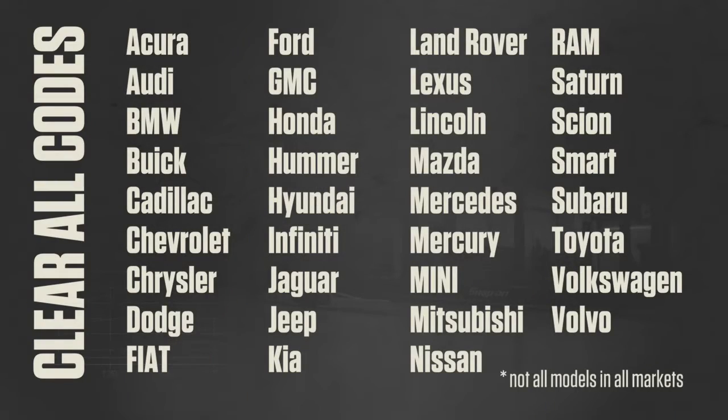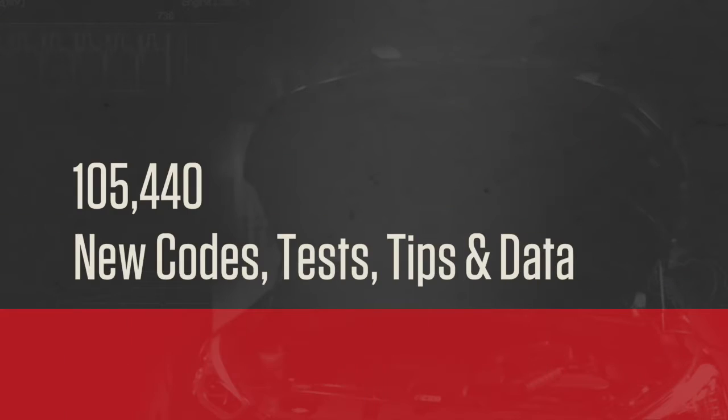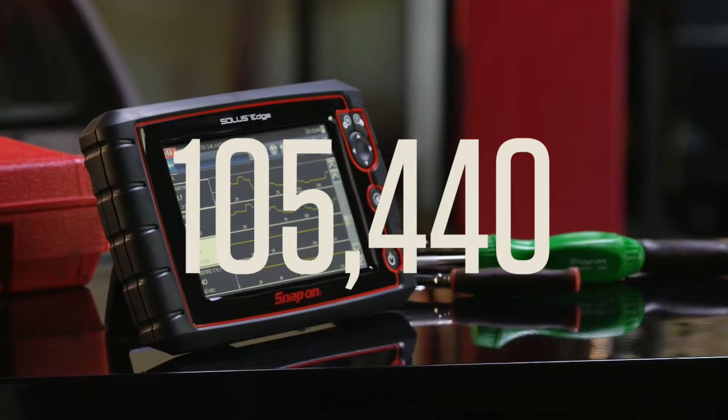Subaru's now on the list. When I'm done with the repair, it's easy to clear all codes at once on all these makes, including Subaru. Why upgrade? To get 105,440 new codes, test tips, and data — yeah, 105,440 — just like that.